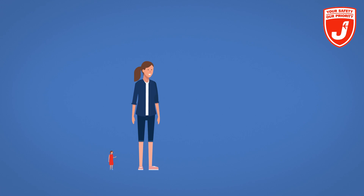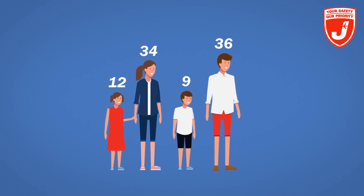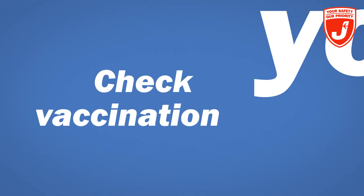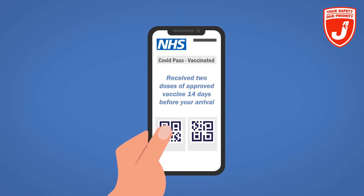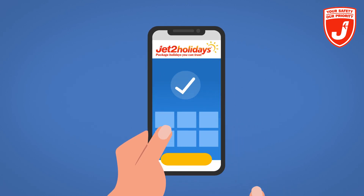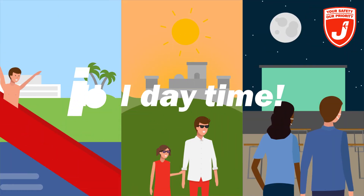Next, check the ages of everyone on your booking, as some children may be exempt from testing. Then check your vaccination status — there are lots of destinations where you're exempt from testing if you're fully vaccinated. There's even a handy area in our app where you can upload and easily access all your test certificates and documents. Simple, right?